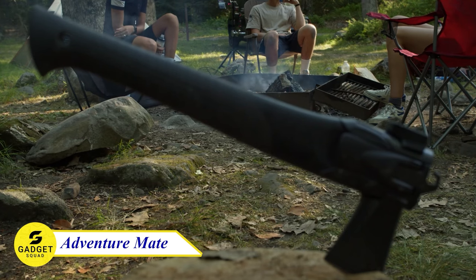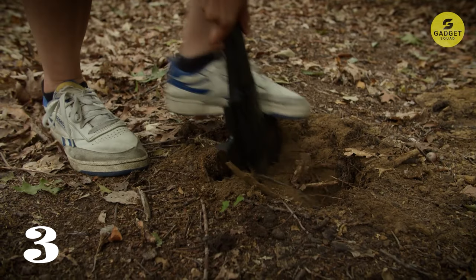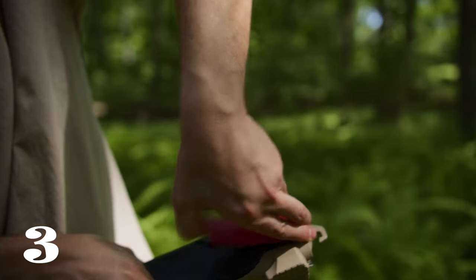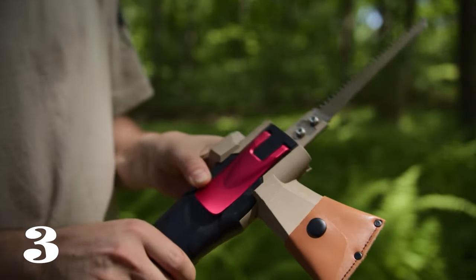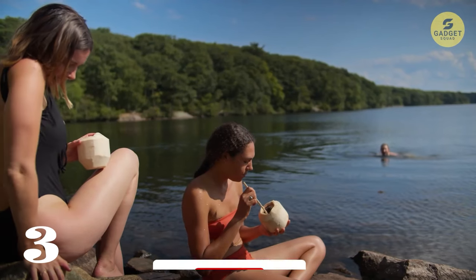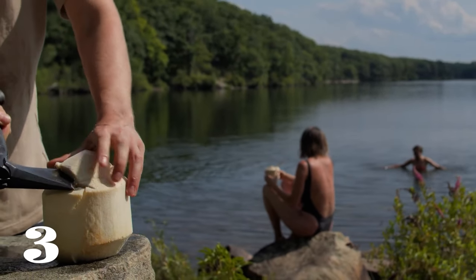Moving on to number three, we have the Adventure Mate 5-in-1 Multi-Purpose Tool, a versatile and high-quality tool designed for outdoor enthusiasts. The axe made from high-carbon steel ensures extreme durability and edge retention. The hand-sharpened blade is impressively sharp right out of the box, making it a reliable cutting tool for various tasks. The soft leather axe sheath with easy-to-use snaps adds functionality without being bulky. The unique 6.5-inch curved saw blade is excellent for pruning bushes and sawing through logs without getting jammed, with bonus blade and mounting bolts included.